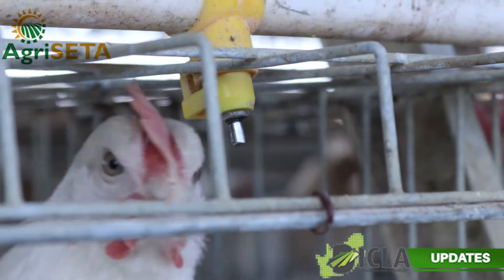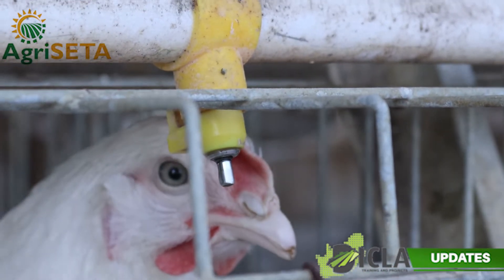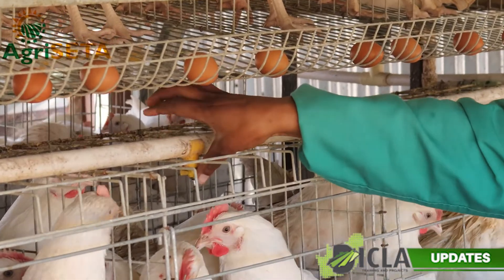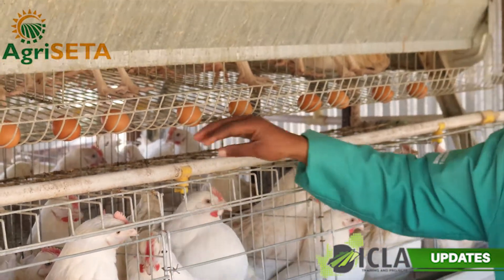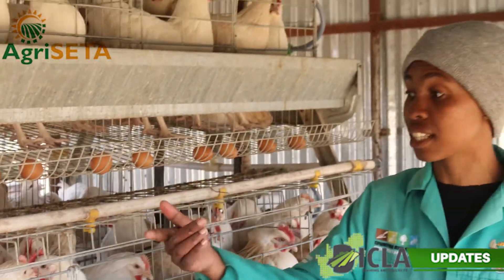So what we normally do here — we have this water connection system. We have what are called nipple drinkers. The chicken will just click here and the water will flow and they can drink.